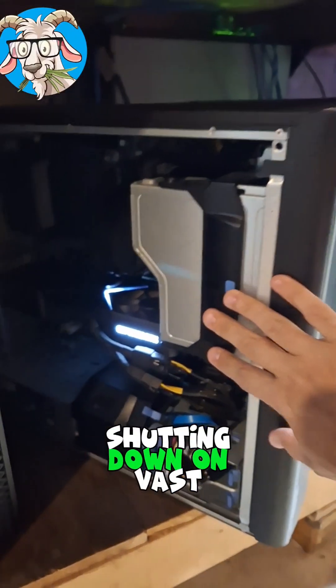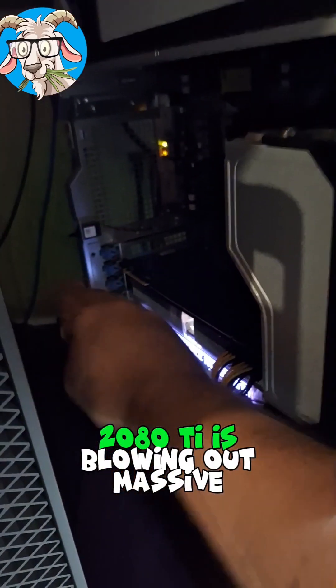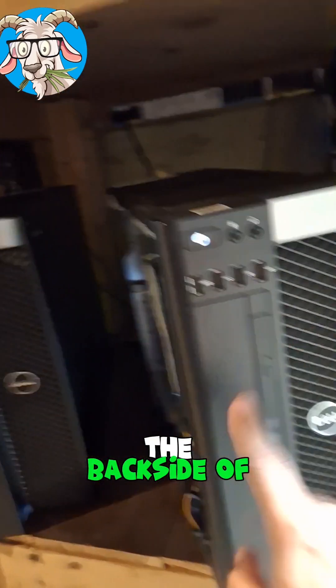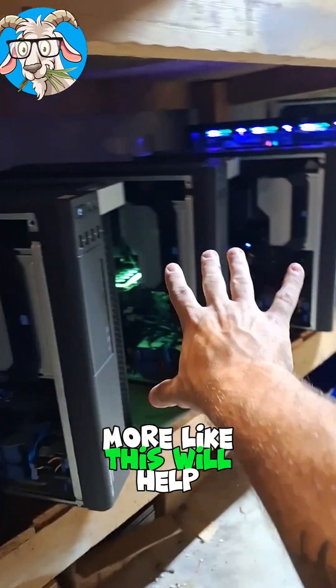This machine here keeps shutting down on Vast. I think it's getting too hot, and I think I figured out why. This, right next to it — a 2080 Ti — is blowing out massive amounts of hot air, which of course is heating up the backside of this workstation. So maybe spacing them out a little bit more like this will help.